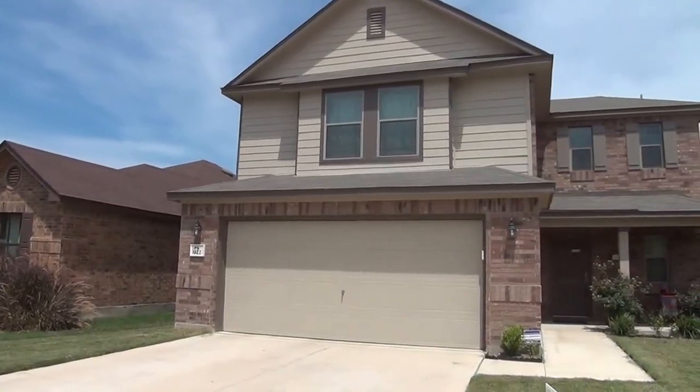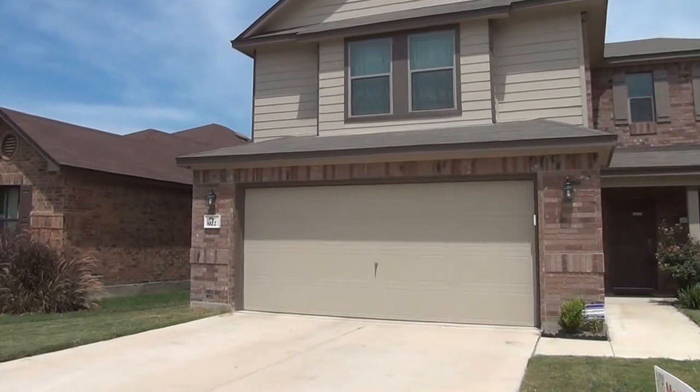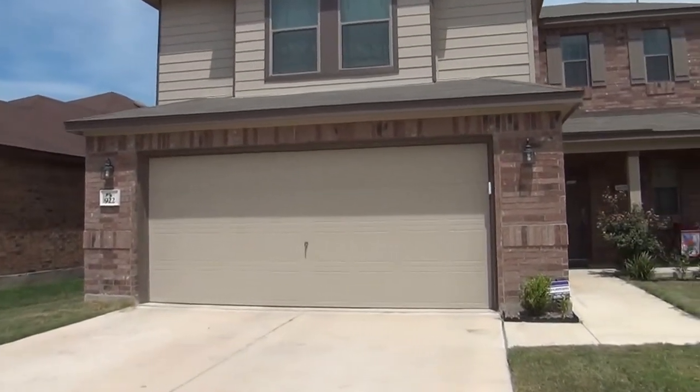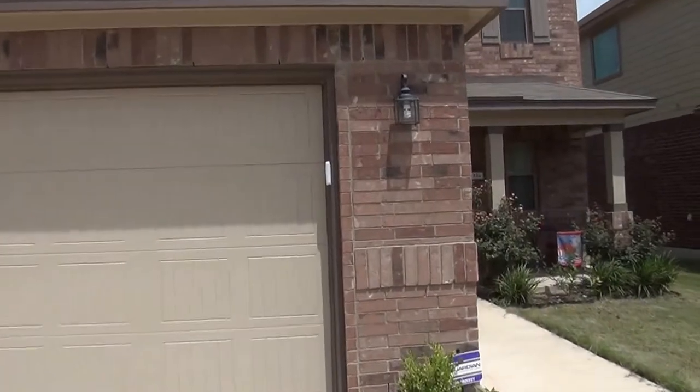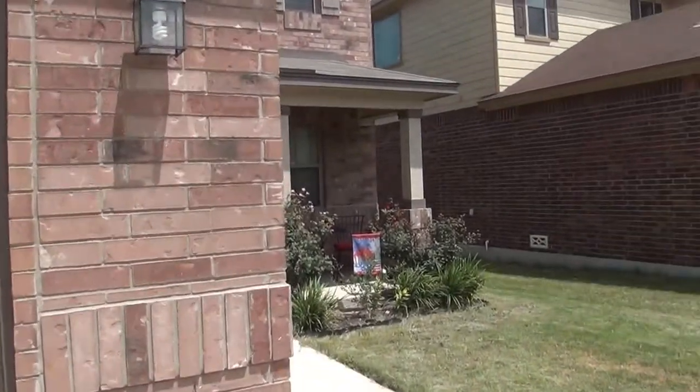This house was built in 2011. I'm going to give you a look inside. This is a three bedroom, two and a half bath. Square footage is roughly 1,690 square feet.